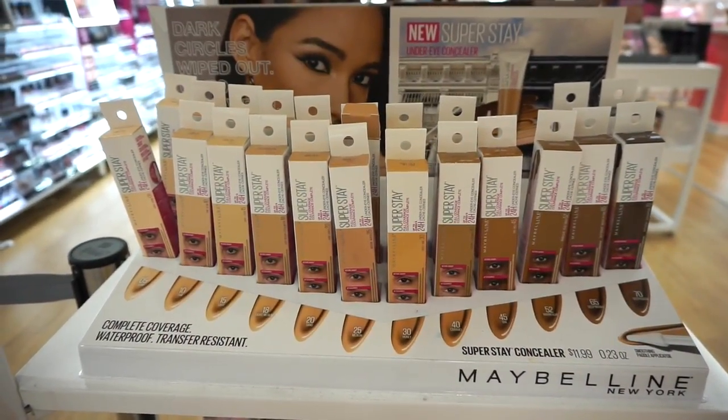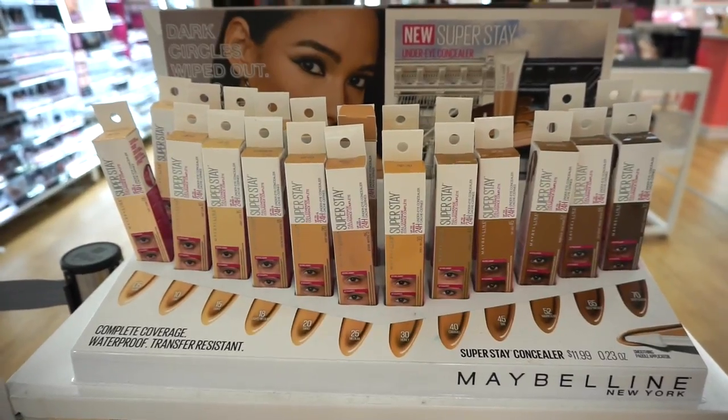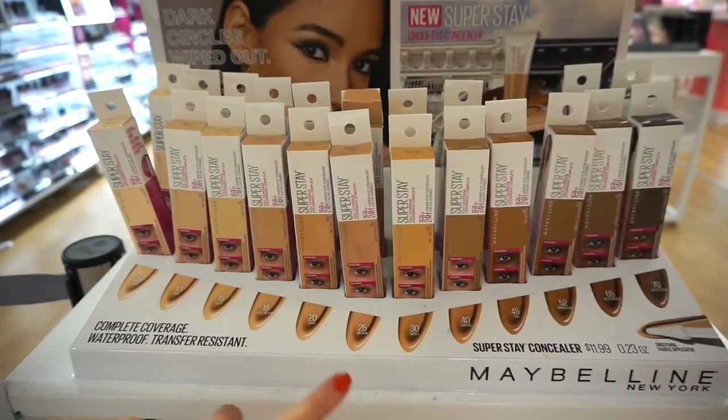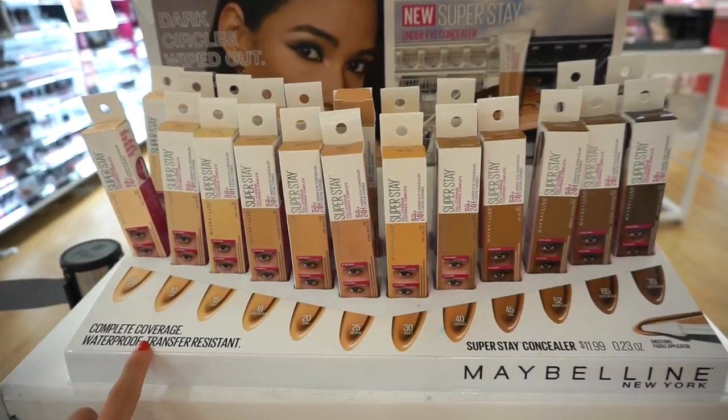We have a new Maybelline display — this is the Superstay under eye concealer, retailing for $11.99 each with 12 shades to choose from. This is brand new, it just released. It says complete coverage, waterproof, transfer resistant.